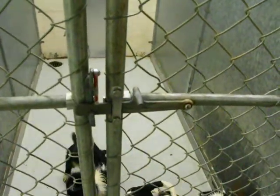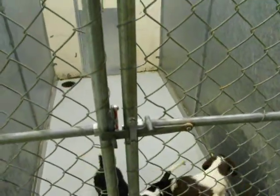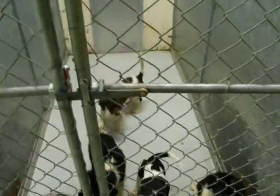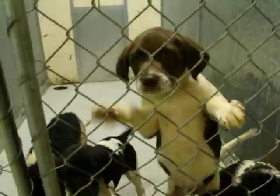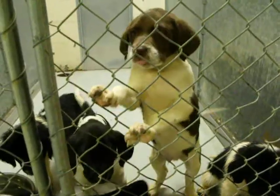Here we have three females and a male Spaniel mixes. They're available on 2-4. They're in the second kennel to the right.